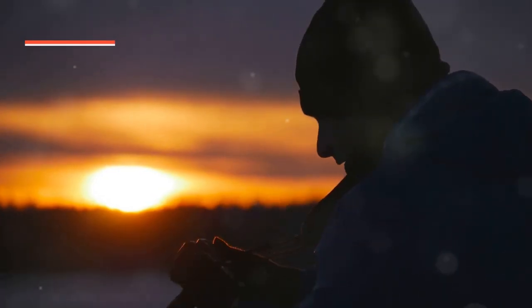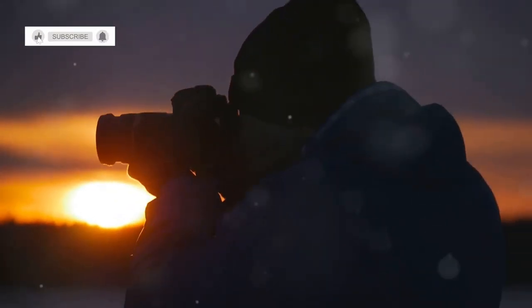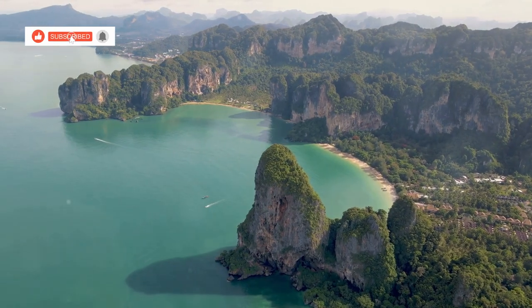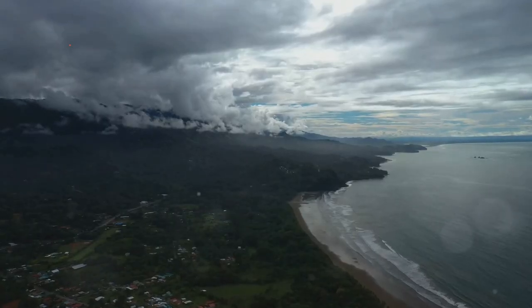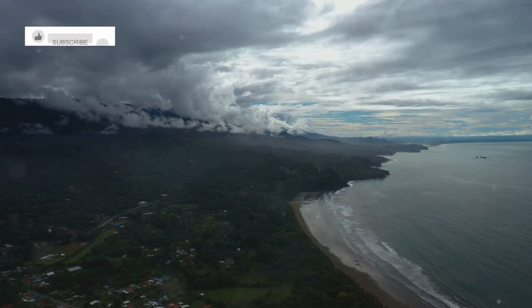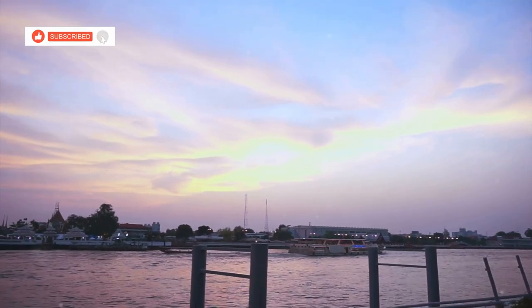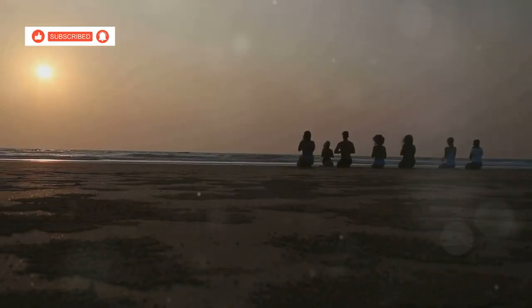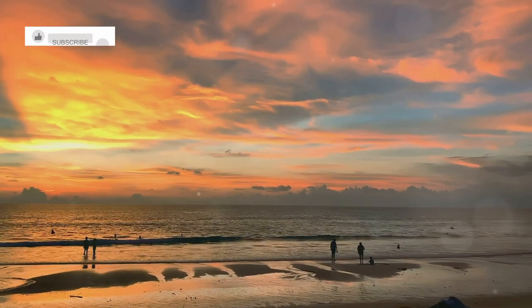Alright, get your cameras ready, because this next one is a stunner. Kao Deng Viewpoint offers some of the most incredible views in all of Hua Hin — panoramic vistas of the coastline, rolling hills, and lush greenery. It's the perfect spot to catch a sunrise or sunset, and trust me, you won't be disappointed. Pack a picnic, bring a friend, and prepare to be amazed by Mother Nature.